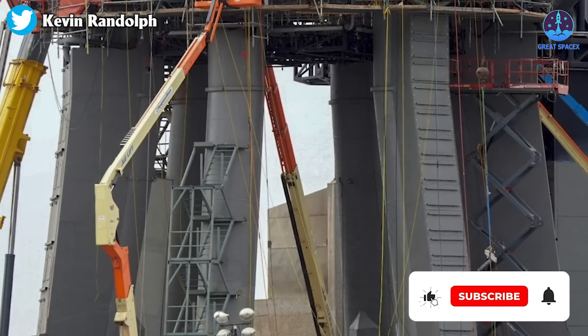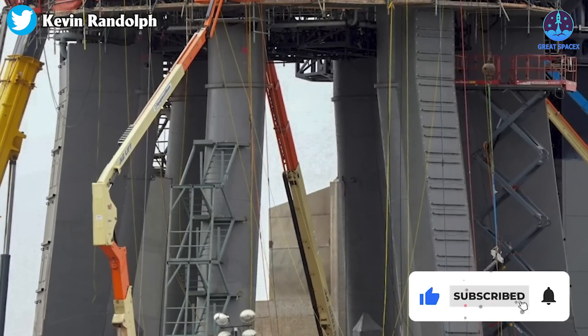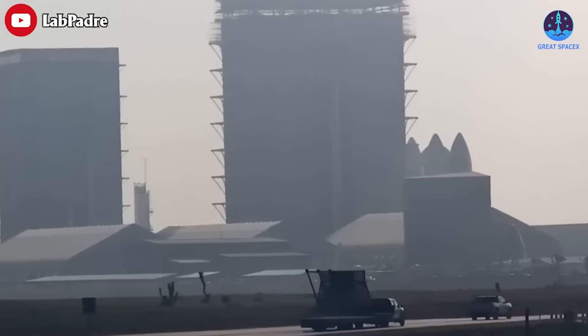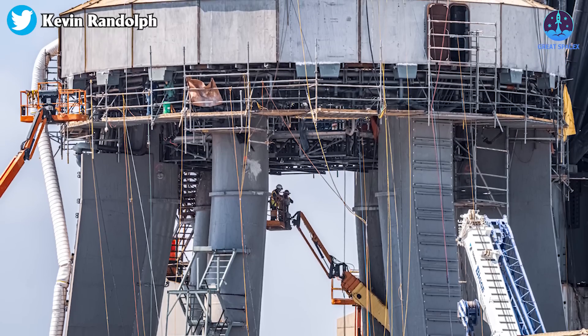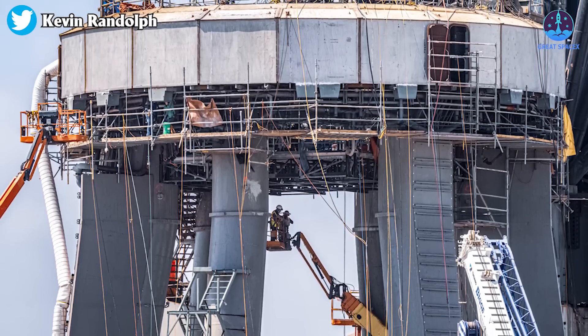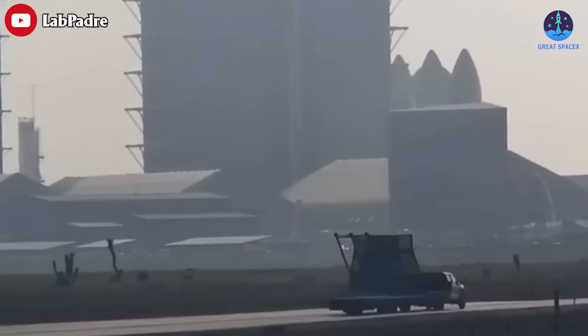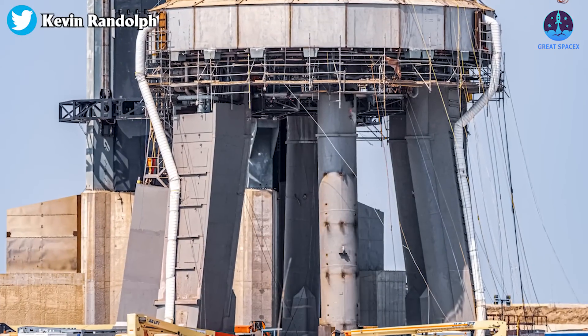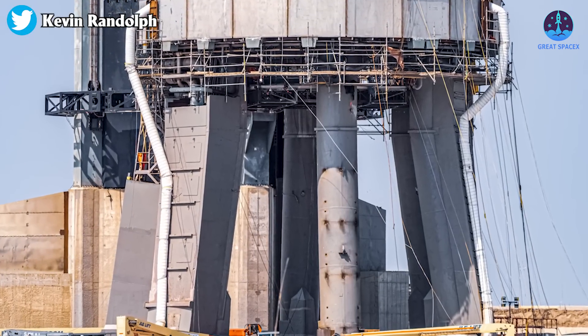More notably, the newest staircase added to the OLM, which was halfway built running up the launch mount, was removed from the launch site altogether. After that, new shielding was added to the Starship orbital launch mount legs again. My take is that the removal of the stairways means SpaceX couldn't finish them, covering them with blast shielding before the orbital launch attempt.